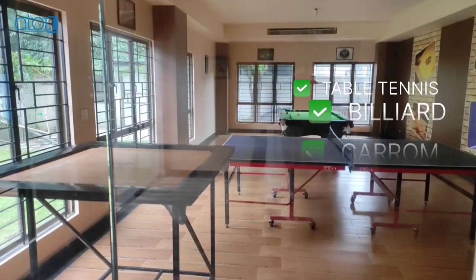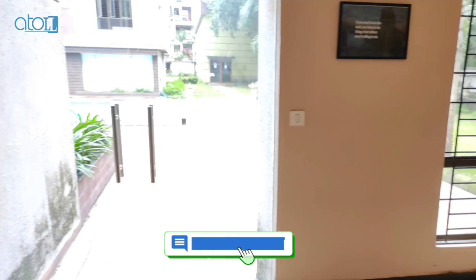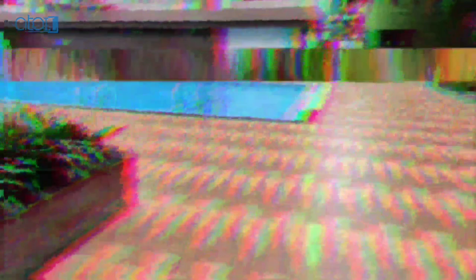This is your play zone. I hope you like this apartment. If you have any query regarding this apartment, do let us know in the comment section. This is your swimming pool. That's a wrap on this video — Atoll 360, Smart Property Recommendation.